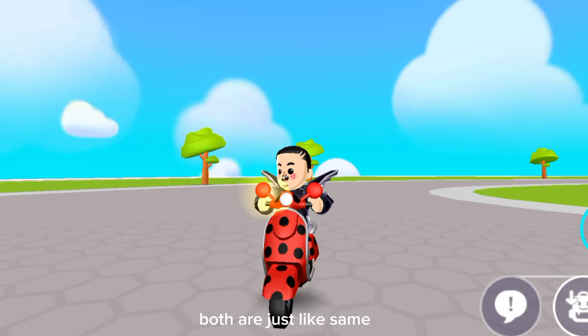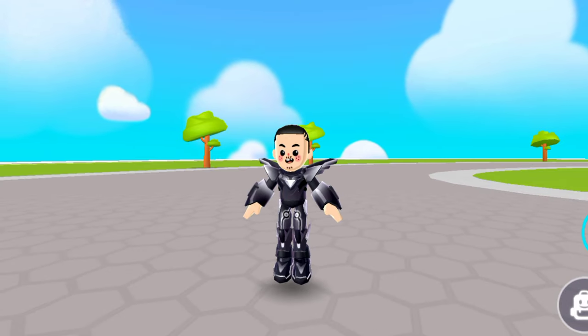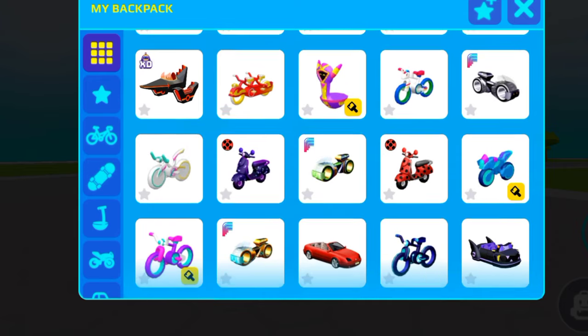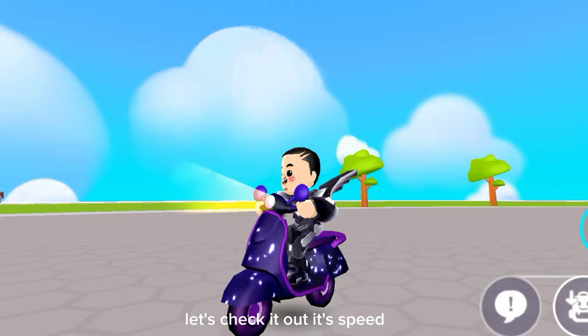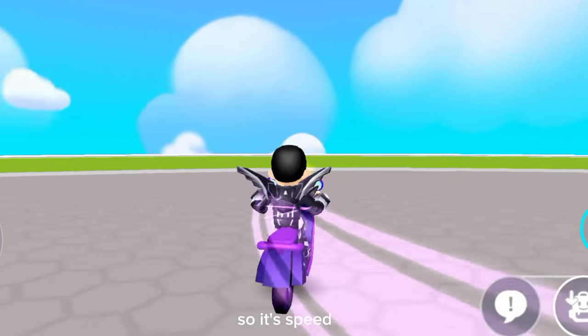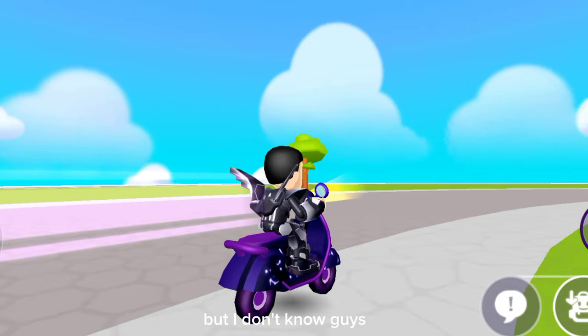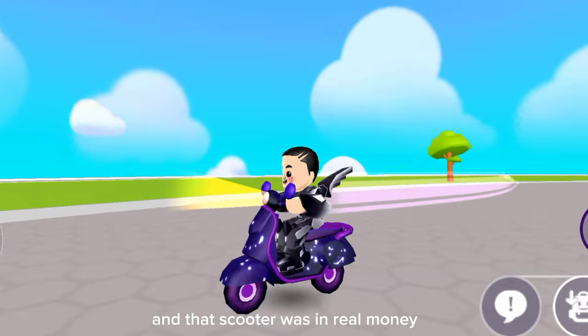Here is our akumatized scooter — let's check its speed. The speed is also the same as the ladybug scooter. I don't know why PKXD put this scooter in coins and that other scooter in real money. Can you tell me your opinion in the comments?